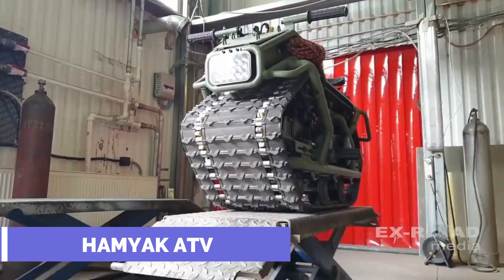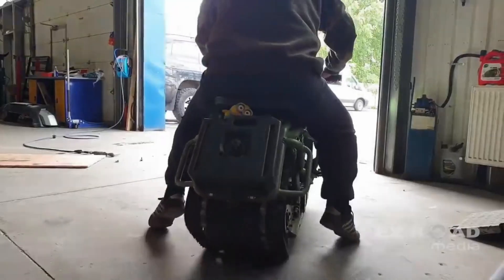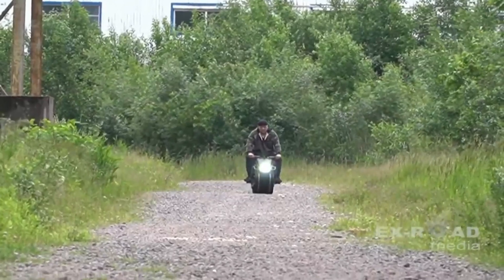Hamyak ATV. The Hamyak ATV is designed by Russian engineer Eduard Luzianin, who wanted to create a simple and fun vehicle that can go anywhere. It has a 150cc engine that can reach a top speed of 27 miles per hour, but it's recommended to keep it at 12 miles per hour for safety reasons.